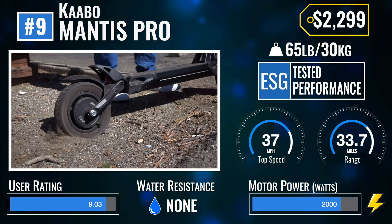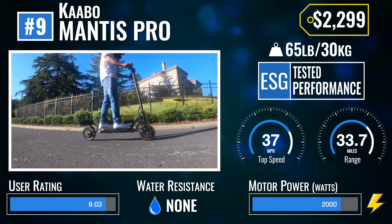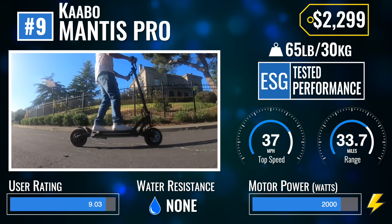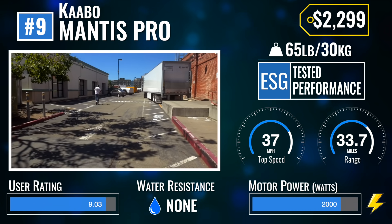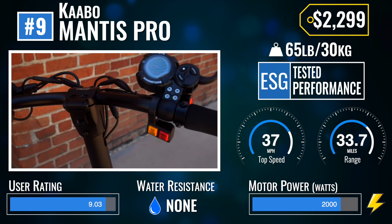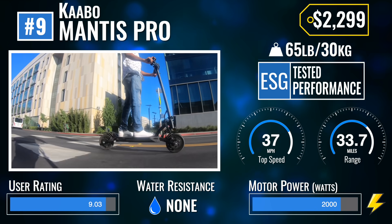Number 9: the Kaabo Mantis Pro. One of the world's most popular dual motor scooters, the Kaabo Mantis Pro strikes an awesome balance of functionality, power, range, and weight. Not only that, it comes equipped with high-quality features like hydraulic zoom disc brakes, a mini motors throttle, a 60-volt LG battery, and dual 1,000-watt motors.